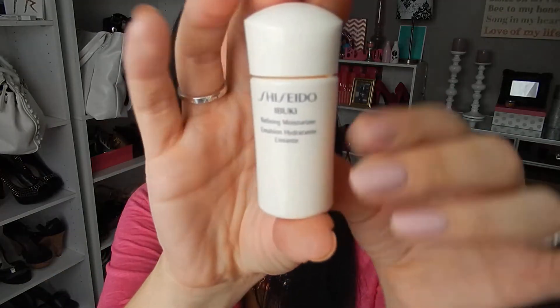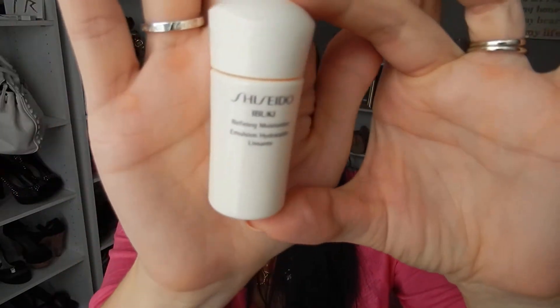My other hundred-point reward was a Shiseido Refining Moisturizer — just a little sample-sized product. I've been using this and it is really really nice. I don't know what the retail price is but I'm going to guess it's kind of expensive. It's got a really nice scent to it and it just feels really good on my skin. It's not a heavy moisturizer — it's a light moisturizer with a really nice smell.